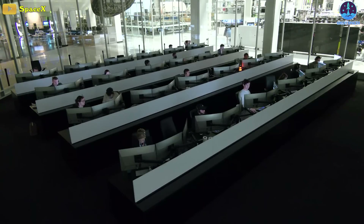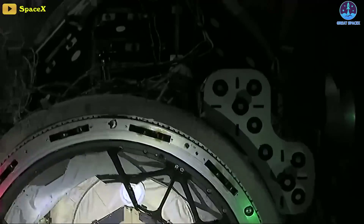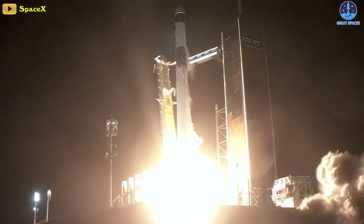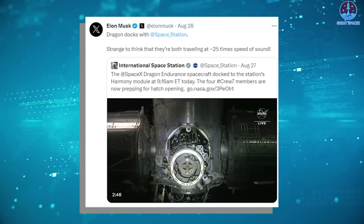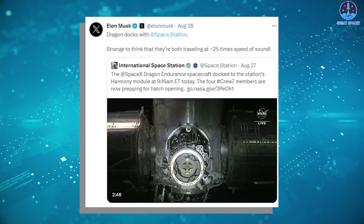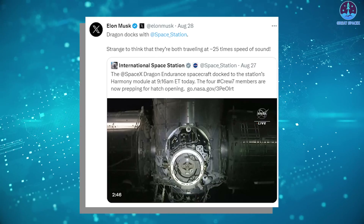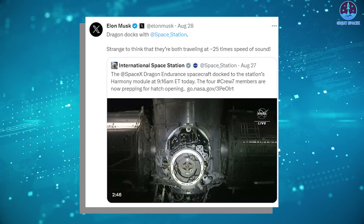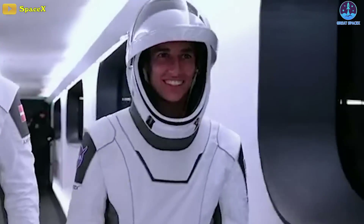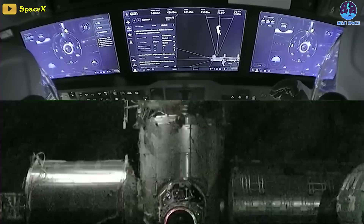In another piece of noteworthy news, astronauts aboard a SpaceX Crew Dragon capsule docked Sunday at the International Space Station, concluding a one-day trip to rendezvous with the orbiting laboratory after launching from Florida. SpaceX's CEO Elon Musk chimed in briefly on the successful launch, reposting a video of the docking and adding a unique piece of insight. Dragon docks with the space station, he said. Strange to think that they're both traveling at around 25 times the speed of sound. Crew 7 Commander Jasmine Mogbelli of NASA radioed to SpaceX mission control after the successful docking.